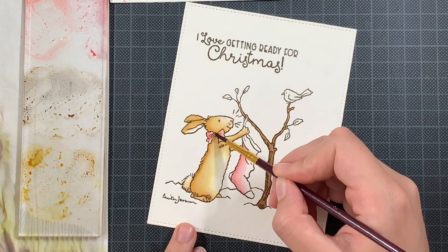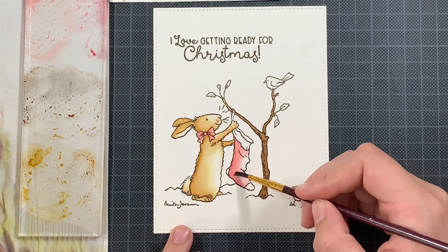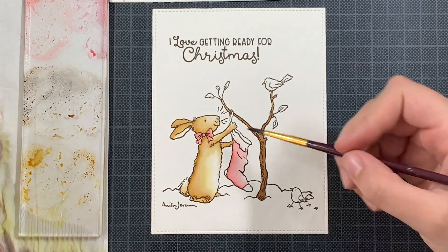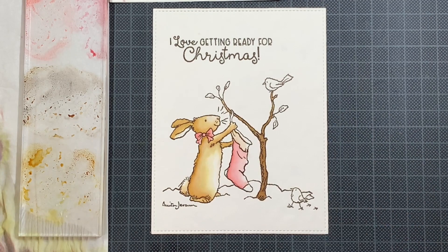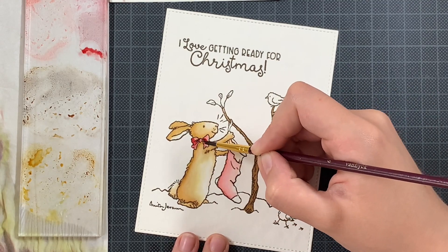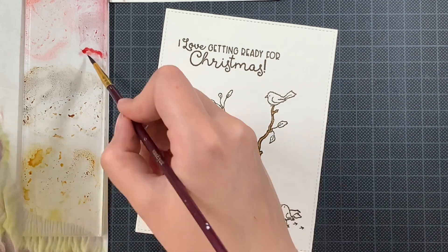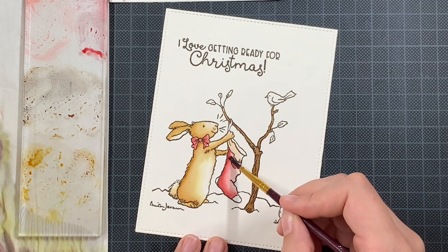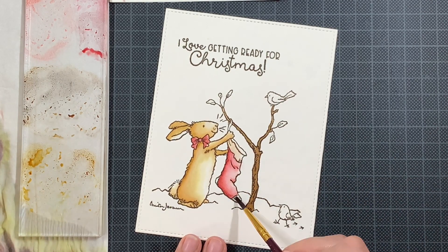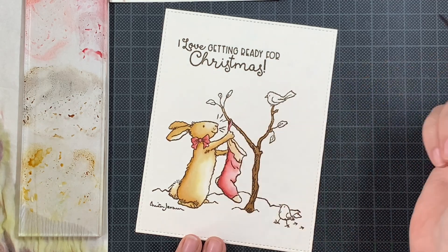Something I realize every time I do watercoloring with distress inks is that some ink pads really need refills. It's always when you smoosh them that you can see some are really moist and others barely have anything left — a bit funny, a bit sad. For the white parts of my images I went with a really soft brown color to give a bit of depth without too much. I'd really recommend letting each layer dry before adding the next — it helps with depth and the color won't fade out immediately.